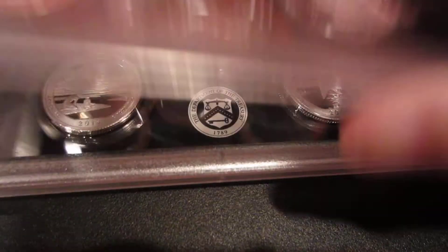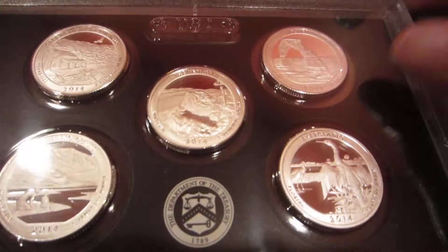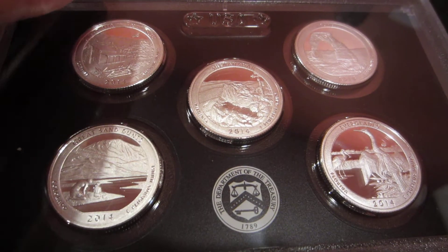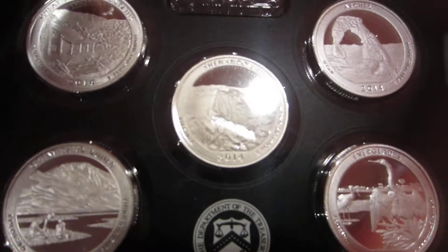Hey guys, it's Sky Daniela. Hope everybody's having a good weekend. I have a couple pickups from the last week. I have two of these ATB silver quarters — I got them on eBay for I believe twenty-three dollars each.